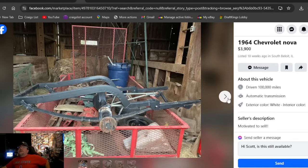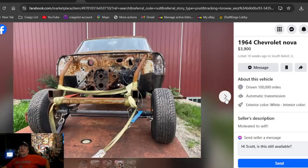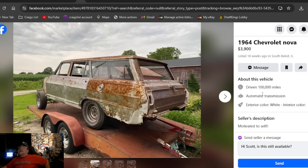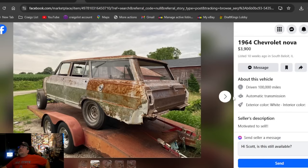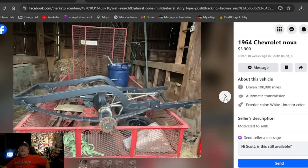A 1964 Chevrolet Nova wagon at $3,900, listed 10 weeks ago in Illinois. It's already got a straight axle done. There's the back half sitting there — this is a great price. Seller is motivated too: $3,900 best offer, 10 weeks in Illinois for the wagon. Some cool stuff right there, including those chrome wheels on the back.